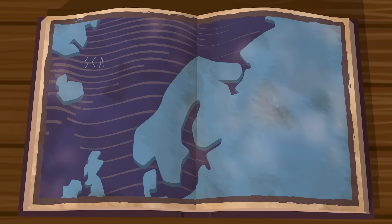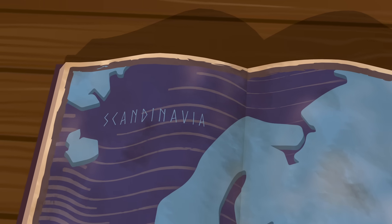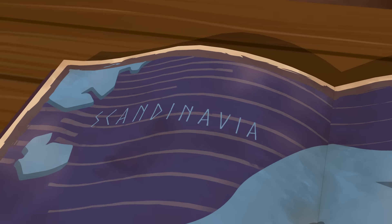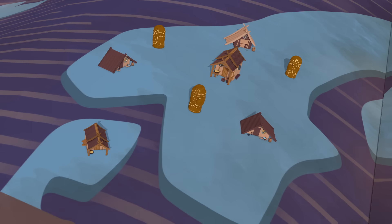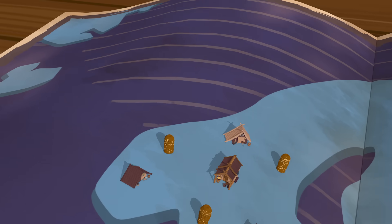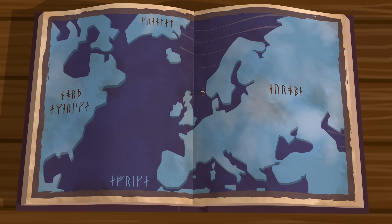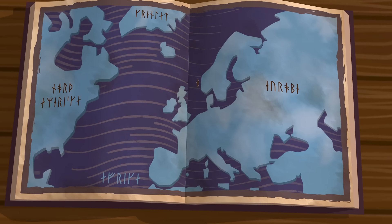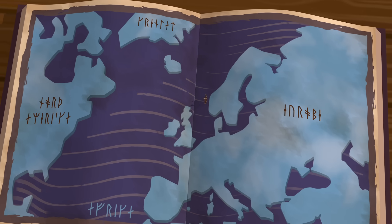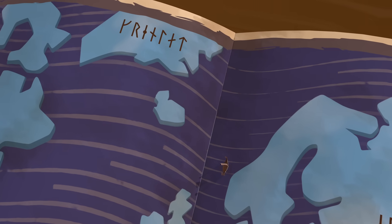The Vikings came from the rugged, inhospitable north known today as Scandinavia. As the Roman Empire flourished further south, Scandinavians had small settlements, no central government, and no coinage. Yet by the 11th century, the Vikings had spread far from Scandinavia, gaining control of trade routes throughout Europe, conquering kingdoms as far as Africa, and even building outposts in North America.